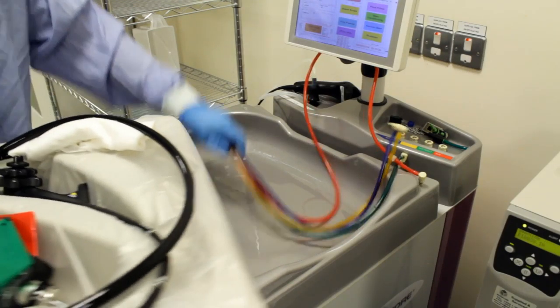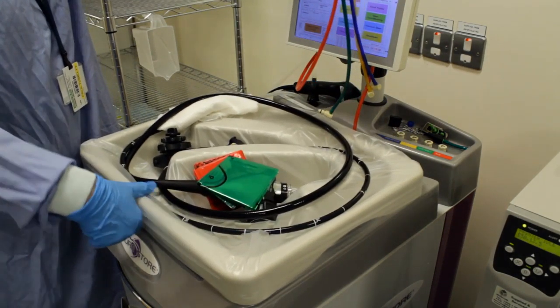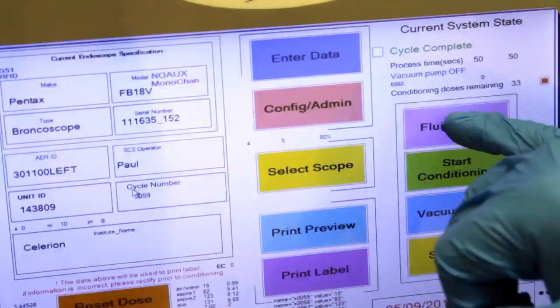We have emergency scopes like bronchoscopes and laryngoscopes, which would be in theatre, which we were having to process every day because they had to sit in theatre for emergencies. Now we can process them, put them in a vacuum pouch, and they're sitting there ready to be used anytime, anywhere.